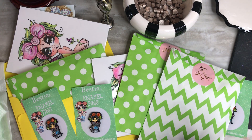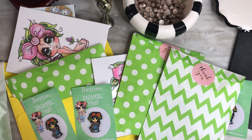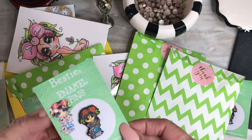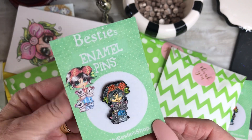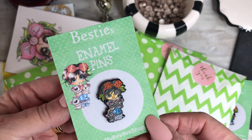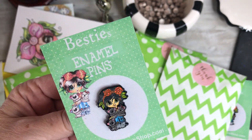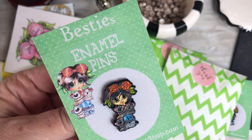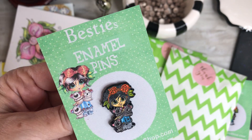Hey guys, I have a quick little video update for those of you on our Patreon getting our enamel pins. Here's a little close-up of the pin again. I said pandas in the last video, but they're actually koalas. This is the most adorable pin — I am in love with it. This is the one you get for February.